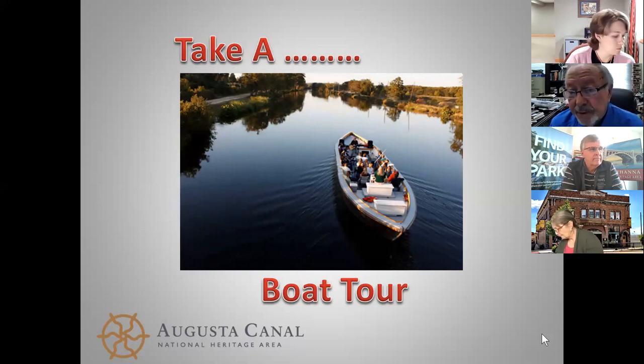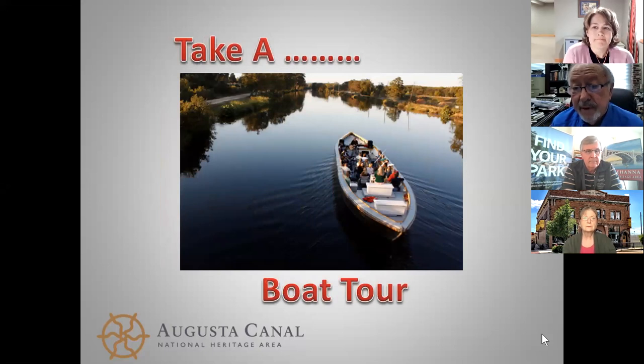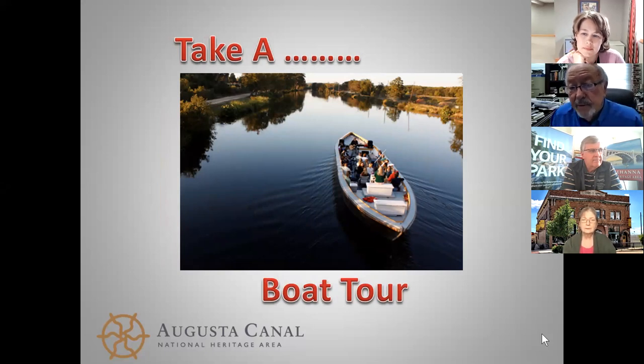We built two replica Petersburg boats. They were built in a little town west of Augusta called Petersburg, which is now underneath a reservoir. These long narrow boats would bring cotton and tobacco down the river, lock into the canal, come in and offload at the mills, or put it on wagons and take it over to the Savannah River to be shipped to Savannah.